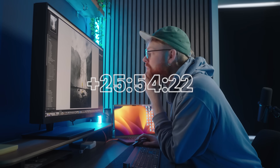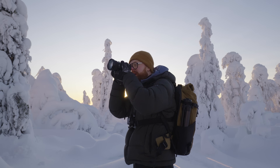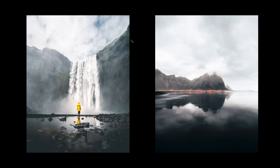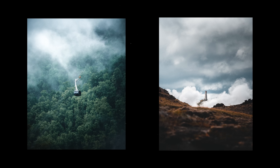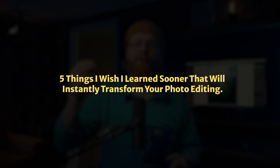I used to spend hours editing photos and still somehow end up with results that look boring, muddy, and just simply wrong. But now after 10 years of editing photos both for myself and professionally, I've finally figured out what I was doing wrong, and once I did, editing went from frustrating guesswork to results that I'm actually proud of. In this video I'll break down five things I personally wish I'd learned earlier, because this will instantly change the way that you edit your photos.